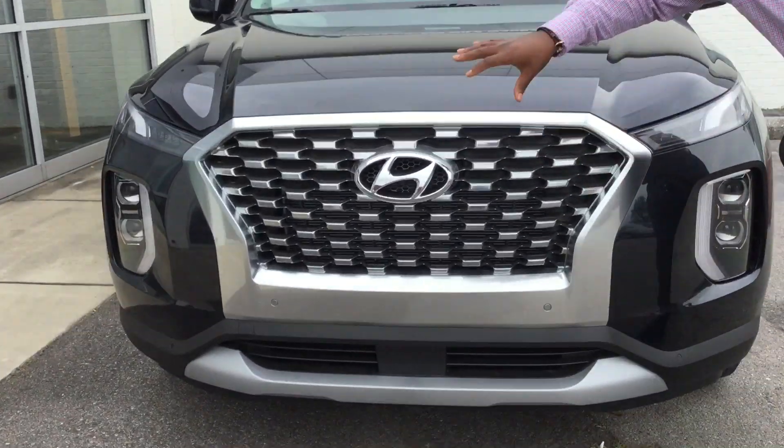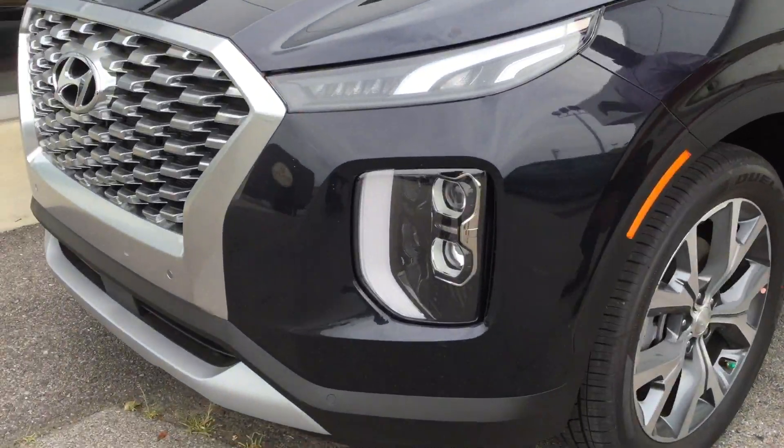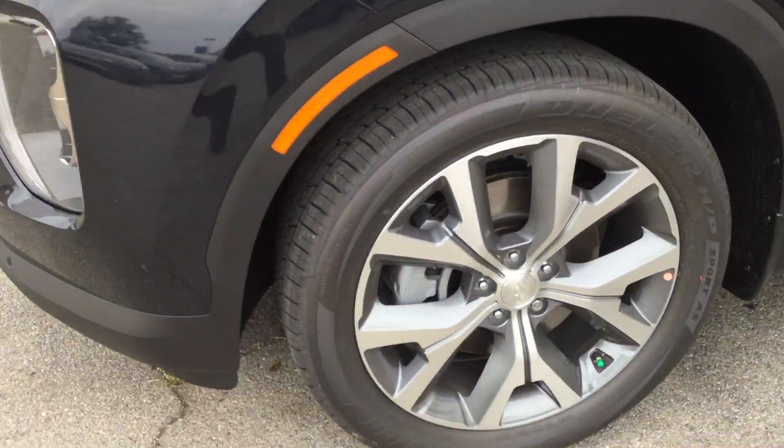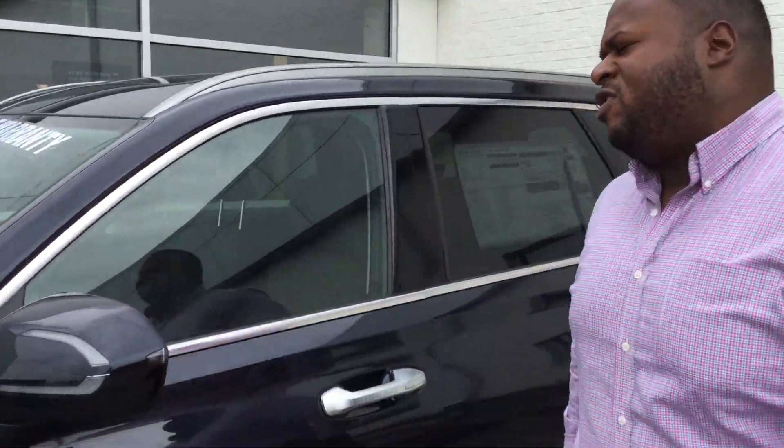It features our cascading grill, LED daytime running lights, and premium alloy wheels. It also comes with tons of the latest safety features like blind spot detection and lane keep assist. Why don't you follow me? I'll show you inside.